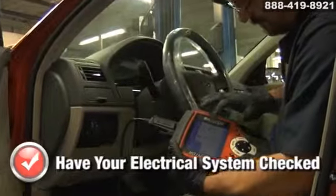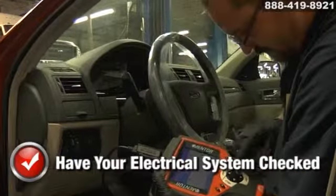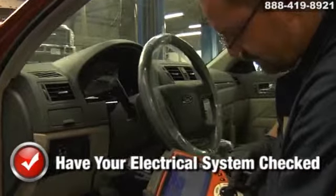Make sure to have your car's electrical system checked and tested, especially when you have any service work performed due to drivability problems.